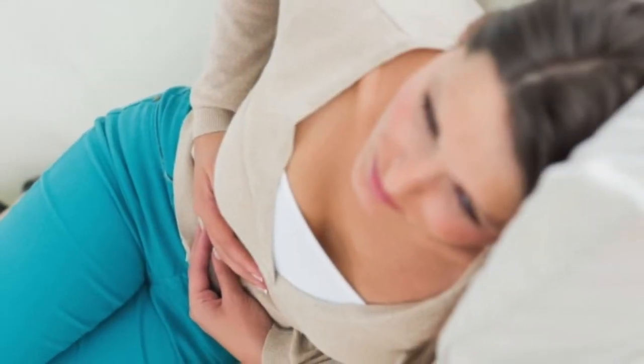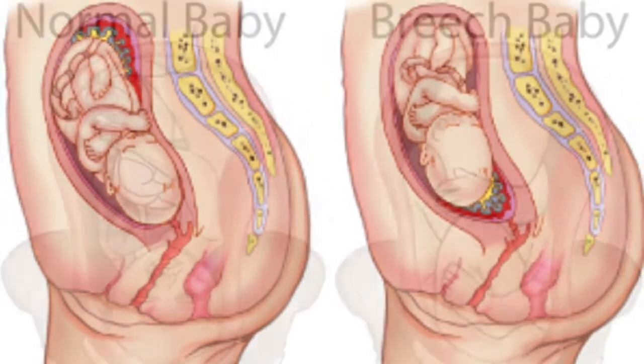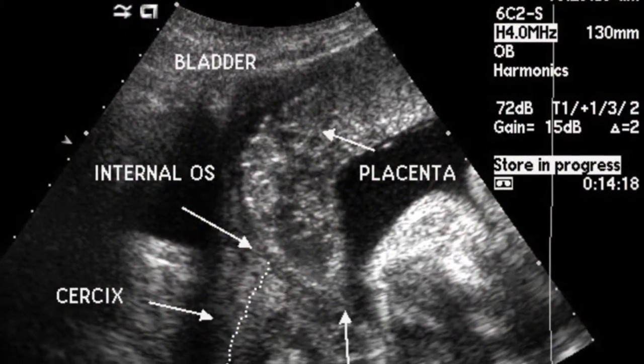Treatment of Placenta Previa depends upon the extent and severity of bleeding, the gestational age and condition of the fetus, the position of the placenta, and whether the bleeding has stopped.